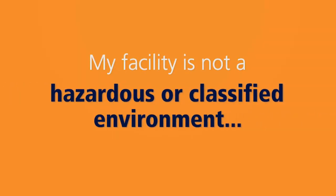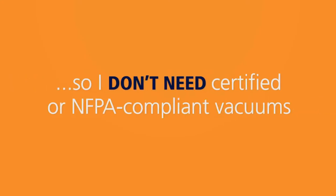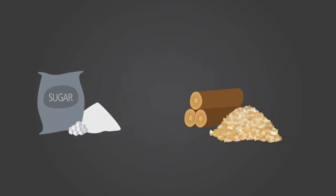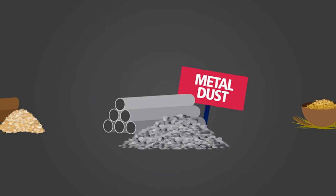My facility is not a hazardous or classified environment, so I don't need certified or NFPA compliant vacuums. Your vacuum requirements are dictated by the type and amount of dust you collect, not by the environment you are cleaning.